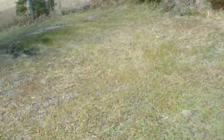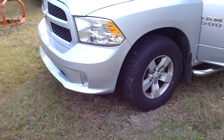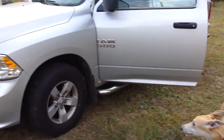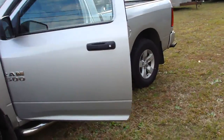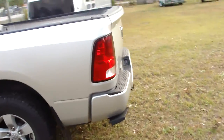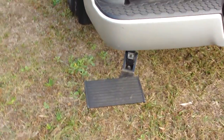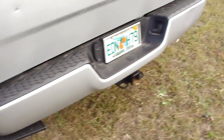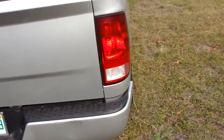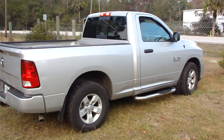You're interested? It has a tow package, has the brakes already on it. Oh, I like this little thing — look at that. You've got to have one of those. That is definitely a nice strut.